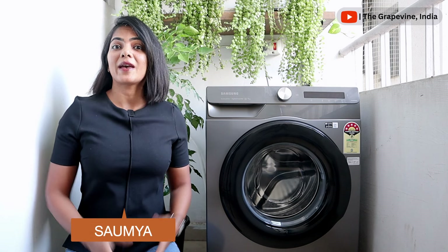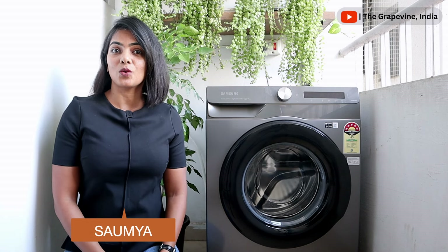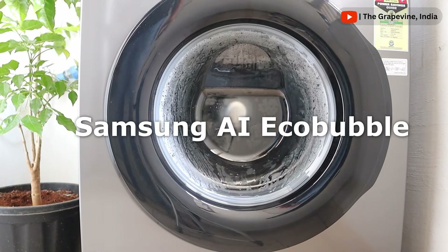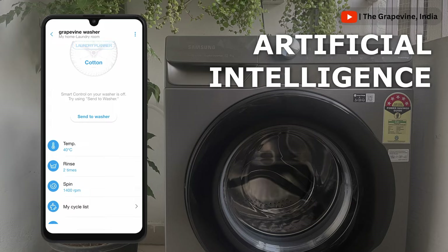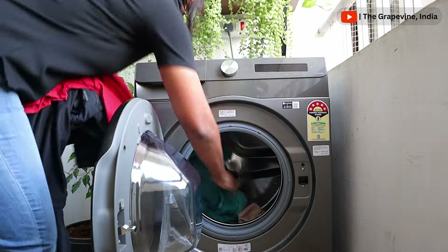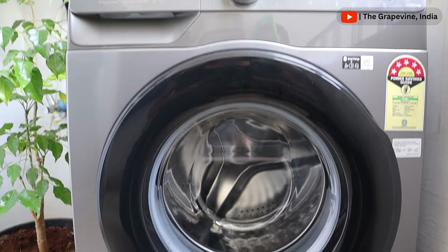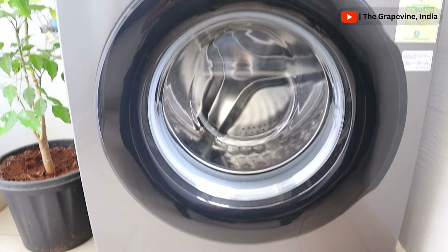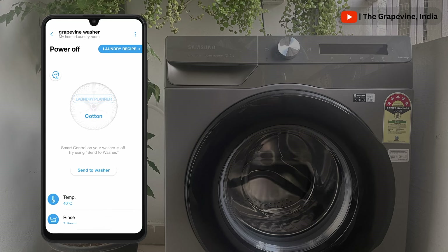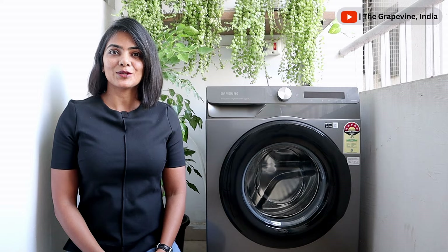What if anybody in your house could operate the washing machine without being an expert? Samsung has made it possible using artificial intelligence, bringing smartness to the washing machine to meet your changing laundry needs. The machine thinks so you can focus on other things rather than focusing on your laundry. Let's start with the smart aspects of the washing machine first before we go into the rest of the details.